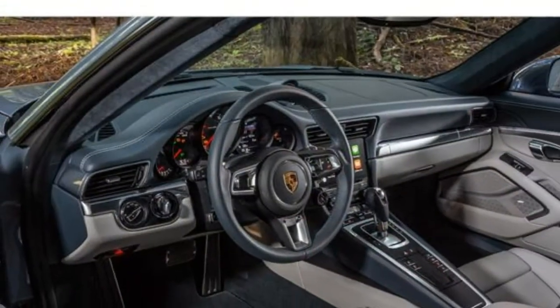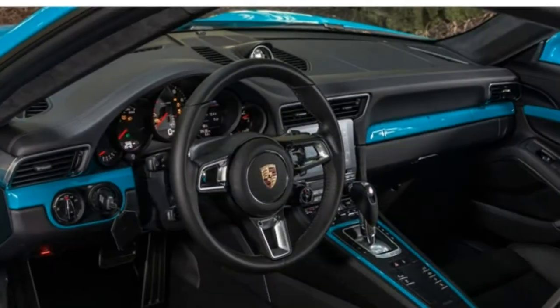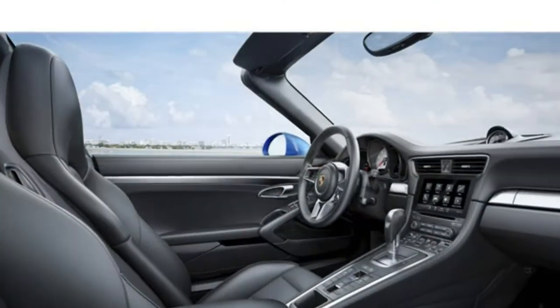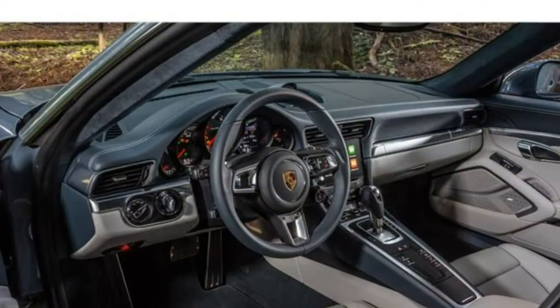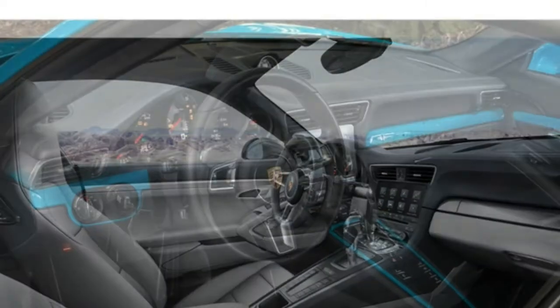A twin-turbo 3.8-liter six-cylinder that puts out 540 horsepower comes in the 911 Turbo models. The same engine is boosted to 580 horsepower in Turbo S models. The Turbo S Exclusive trim also features the same engine, but it puts out 607 horsepower.